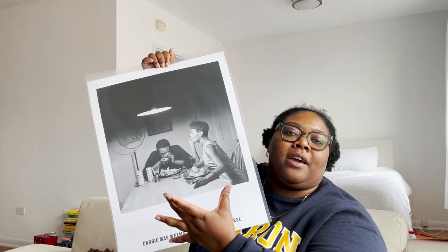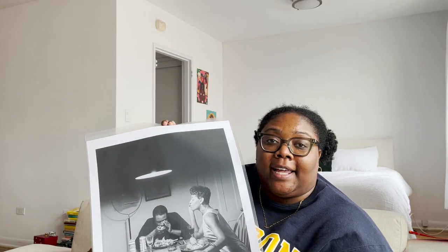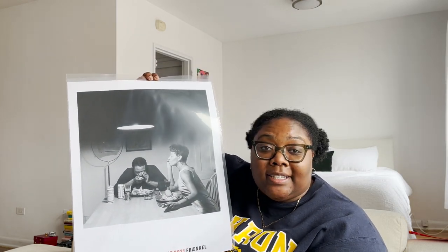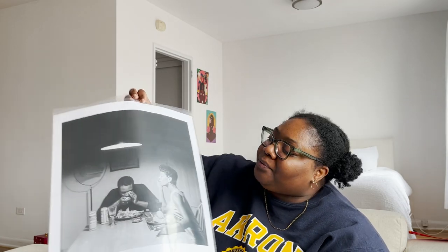The next thing I have is a Carrie Mae Weems poster — a photo from her iconic Kitchen Table Series. It's very hard to find the book with those photographs, but she recently had an exhibit at the Frankel Gallery in San Francisco and they had a poster of this print. My boyfriend actually told me about it since they're very hard to come by. I think I'm going to put it in the kitchen; I just need to find a frame for it.